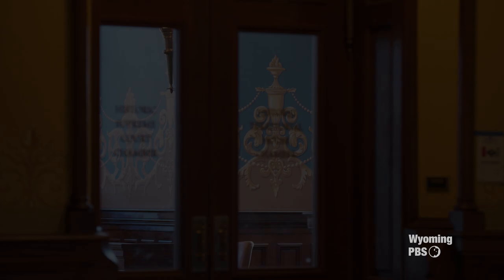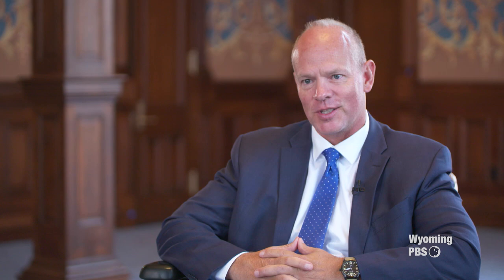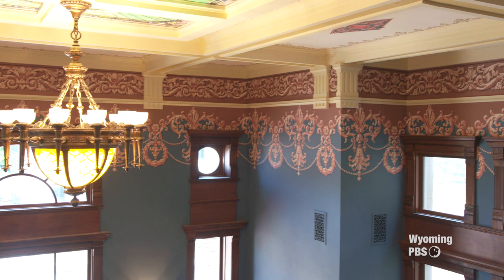We are sitting in the room where the first government in the world gave women the right to vote. Nowhere else in the world — this is it. It's not only important to Wyoming and not only important to the country; this is important to the world, this very spot where we're sitting right now. And when I walked in and saw the grandeur and how well it is done, it gives you goosebumps. This is a very, very historic place, and now when it is redone at this level, it's appropriate to show it off to the world.